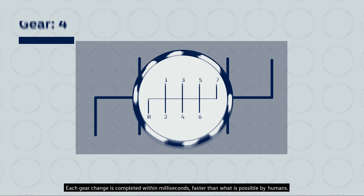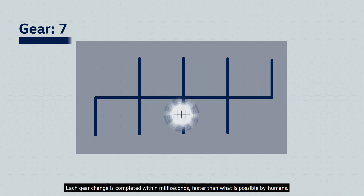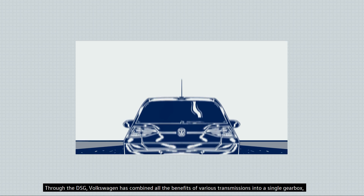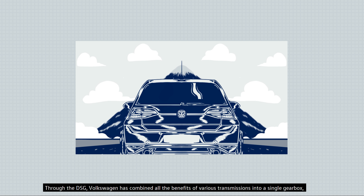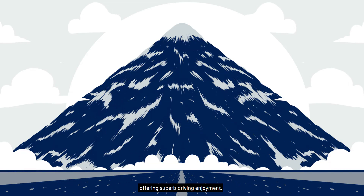Each gear change is completed within milliseconds, faster than what is possible by humans. Through the DSG, Volkswagen has combined all the benefits of various transmissions into a single gearbox, offering superb driving enjoyment.